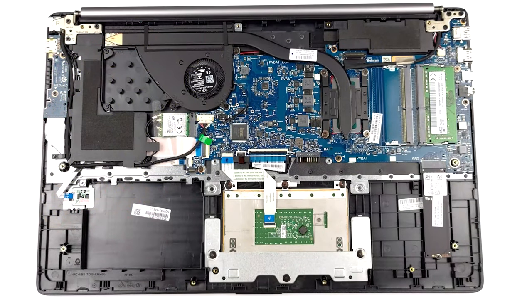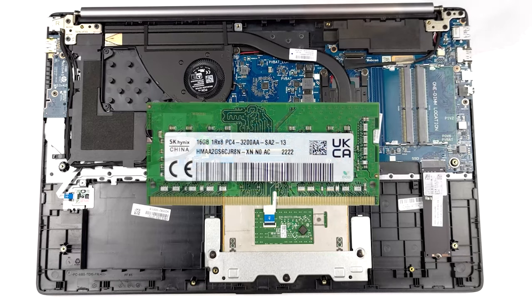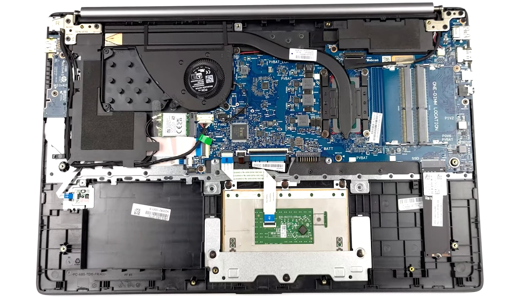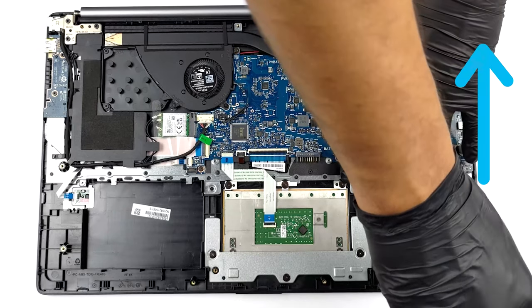One area where the laptop excels is upgradability. There are two SODIMM slots for DDR4 memory, along with one M.2 slot and space for a 2.5-inch SSD. We have a separate teardown video that shows how to access both the RAM and storage slots.